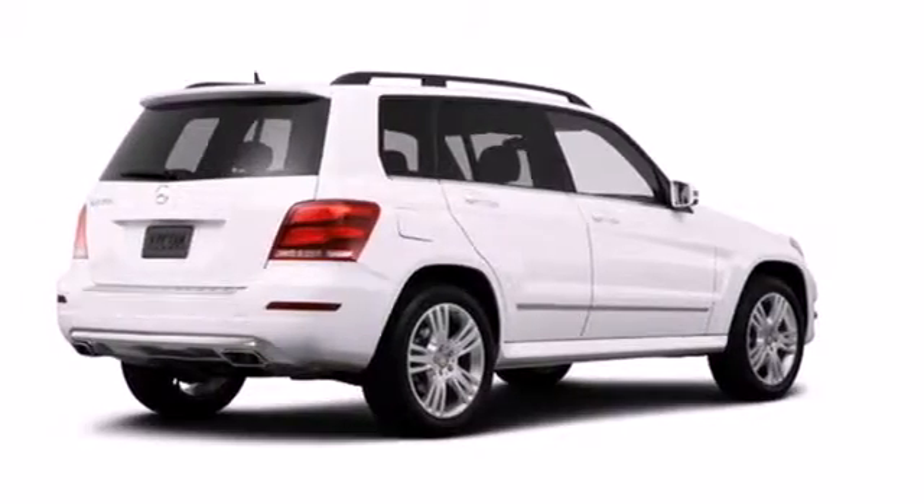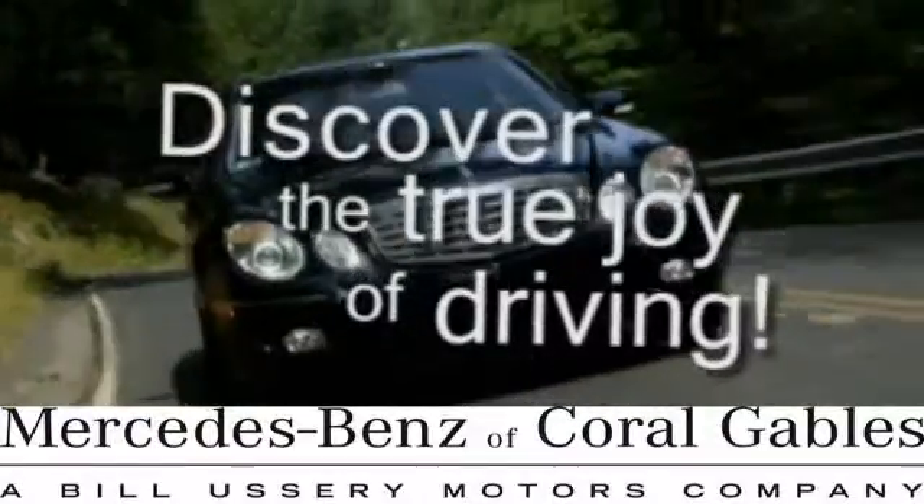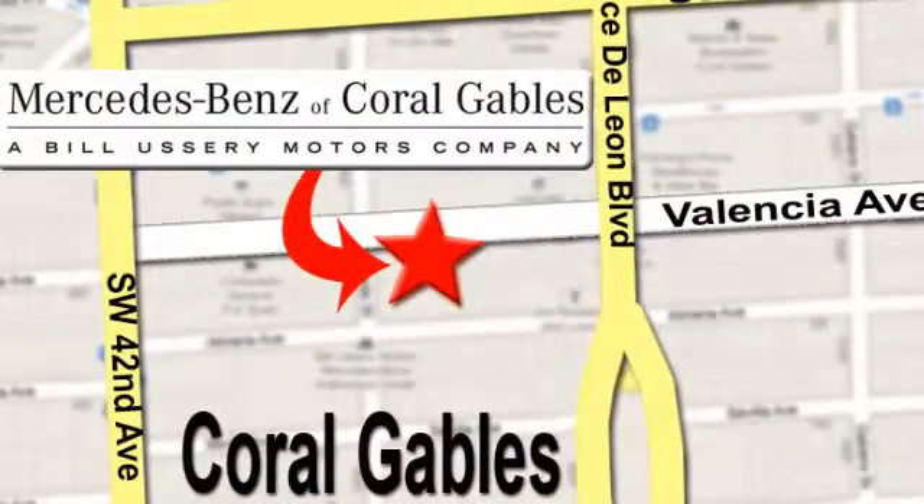Check it out today! At Mercedes-Benz of Coral Gables, our goal is to help you discover the true joy of driving. We're conveniently located just west of I-95 at 300 Almeria Avenue.